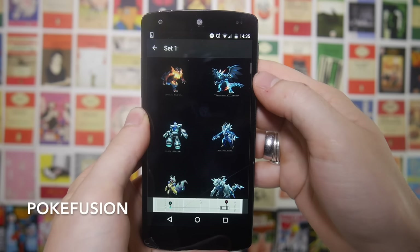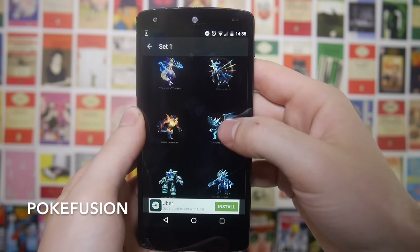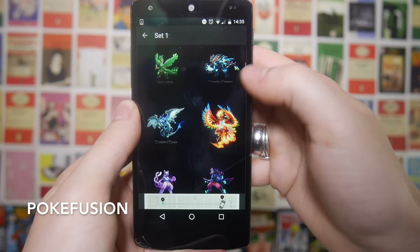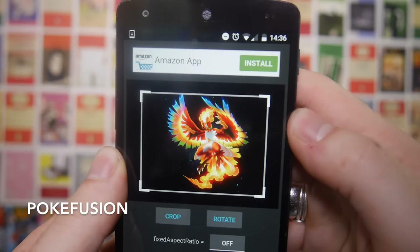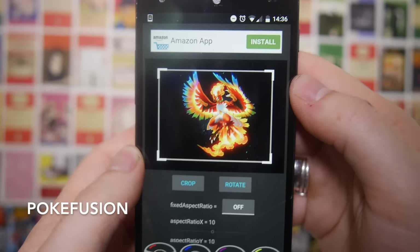The first app we're going to look at is called Pokefusion and this has loads of fan-made fusion artworks — different Pokemon all fused together. I'll try and find one that I think is one of my favorites — I think it's a fusion of most of the first generation, or actually I think it's like generation one to six bird Pokemon.